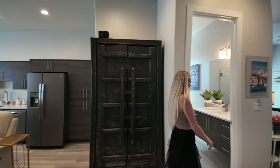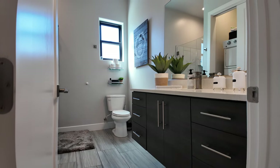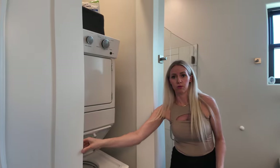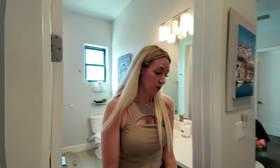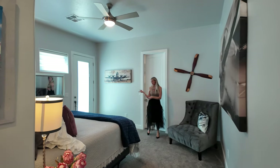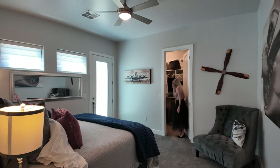We've got the bathroom right here — a full bathroom with a walk-in shower. Behind this closet we have a stackable washer and dryer. And then we have a nice large bedroom, which also has exterior access to the backyard and a huge walk-in closet.